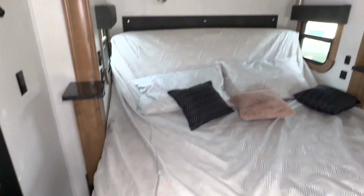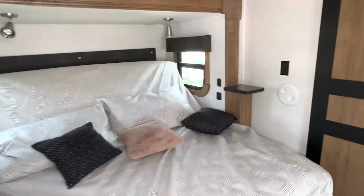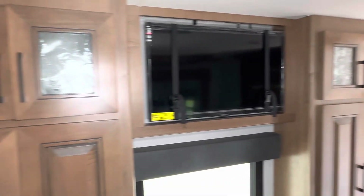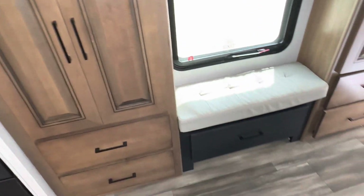Here's the king bed that's on the power tilt. They also give you CPAP shelves on both sides of the bed. Sliding door. And bedroom TV.